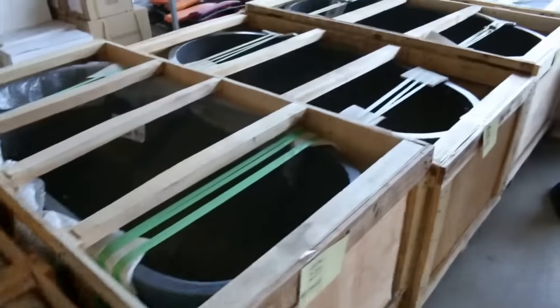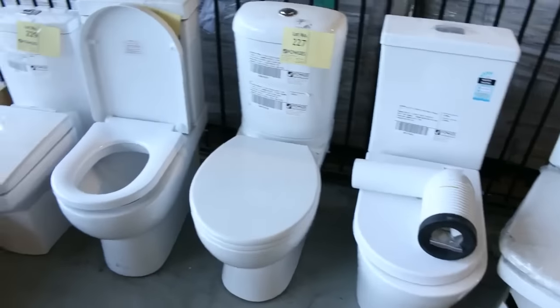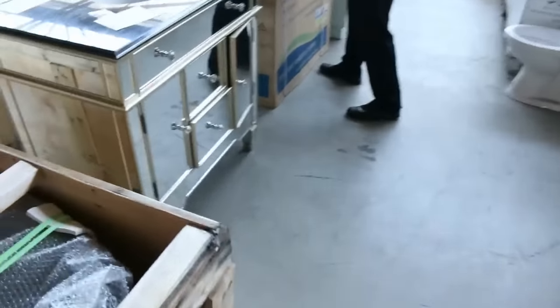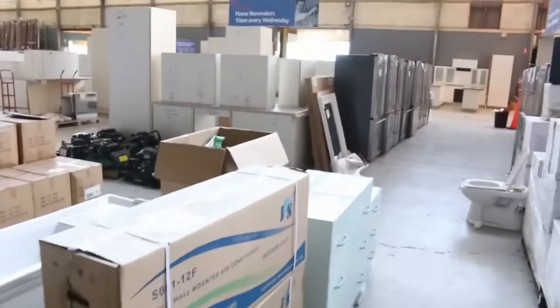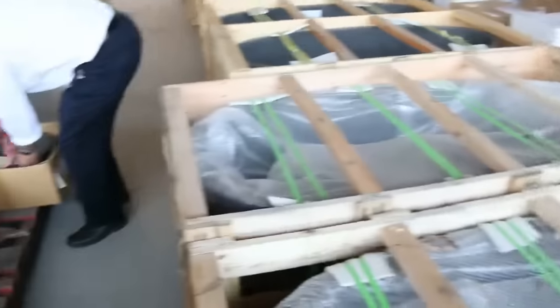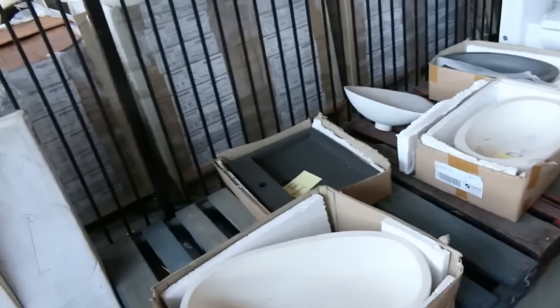There are also some freestanding bath tubs — they've been going around the $1,000 mark. Some beautiful toilet suites in all different sizes and configurations. Looks like there's a split system air conditioner here as well — I presume that's unreserved, one dollar no reserve. And around the corner, have a look at these beautiful stone countertop vanity basins — they've been going for about a hundred dollars a piece and there's probably around a hundred of them.